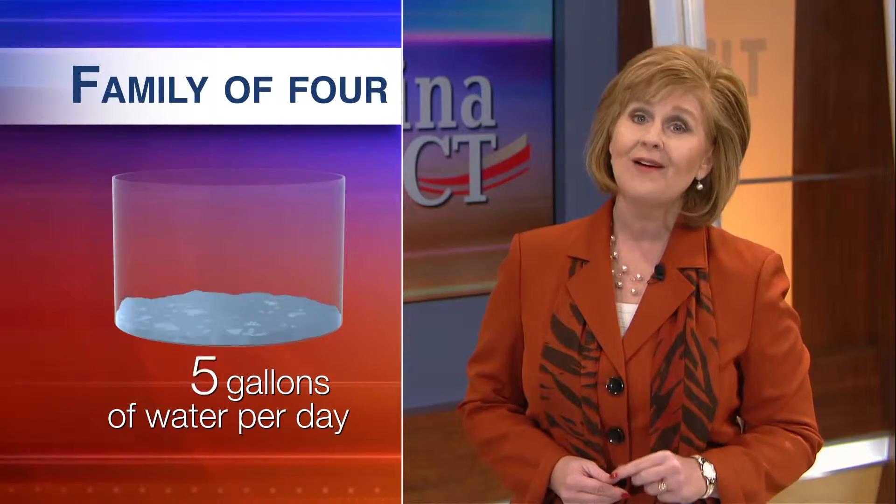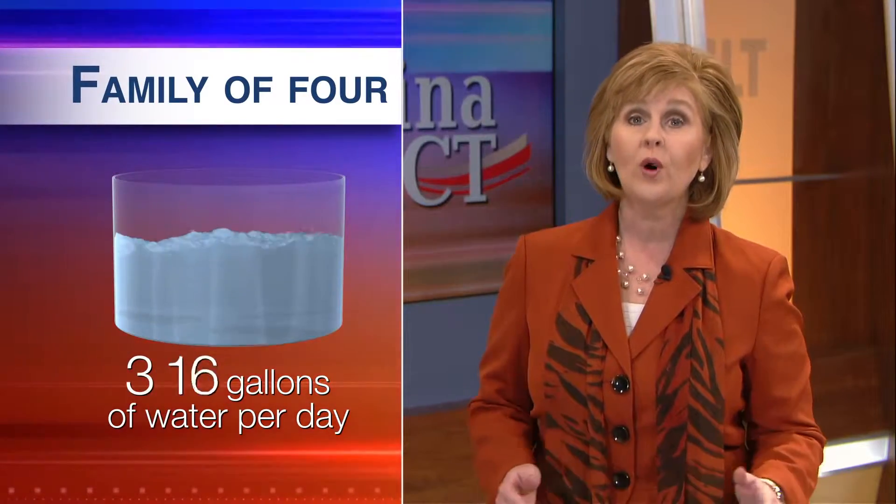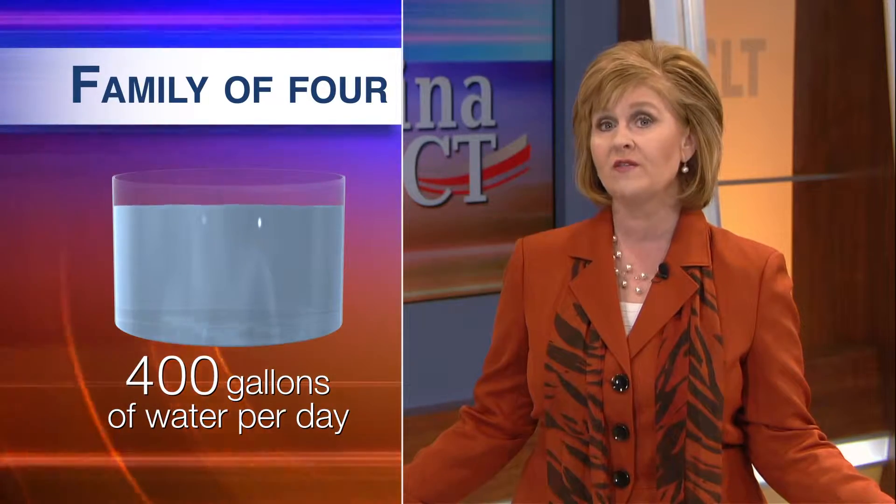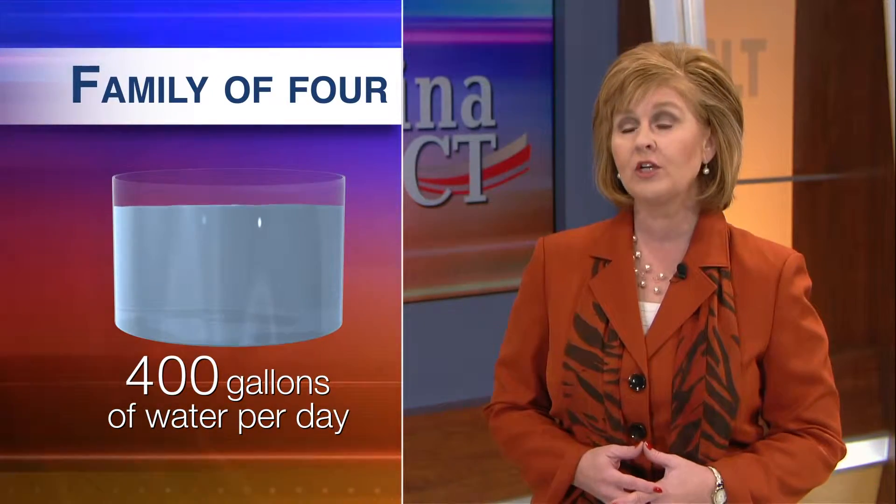Here's a bit of trivia for you. The average family of four in the U.S. uses 400 gallons of water per day. We expect clean water when we turn on the faucet, but for many people around the globe, clean water is a luxury. Carolina Impact's Danielle Kosar shows us how a Charlotte startup could help provide water to millions of people who desperately need it.